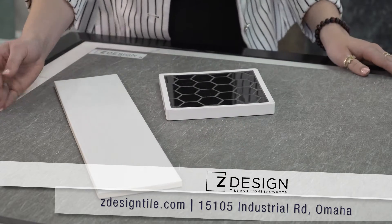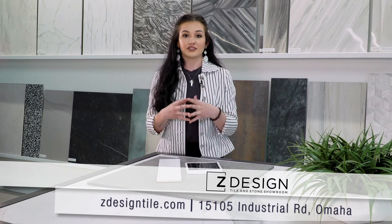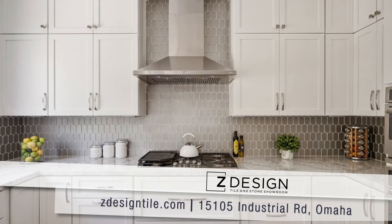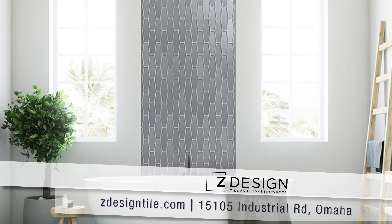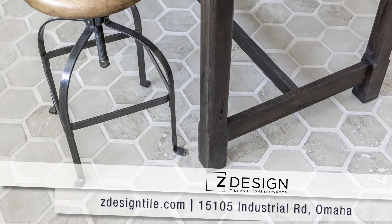Another good tip when designing your space is to really get to know the style and time period of your home. You want to make sure that you're designing with a traditional tile in a traditional home or a modern tile within a modern home, and ZDesign is here to help you out with that.